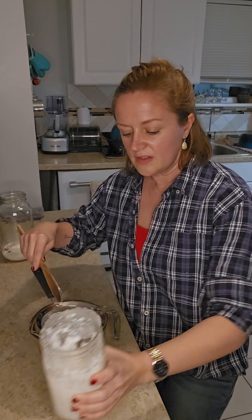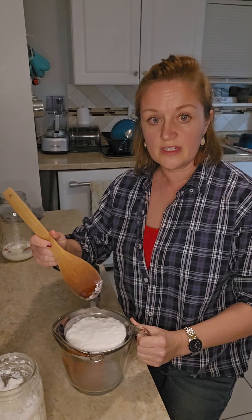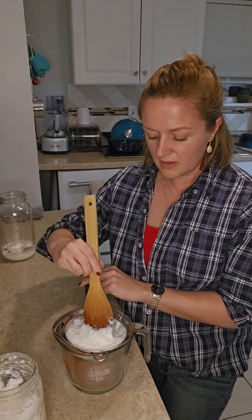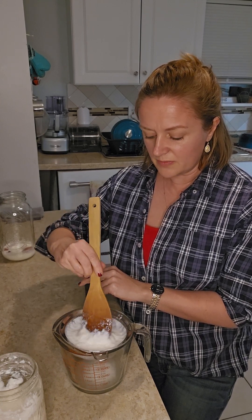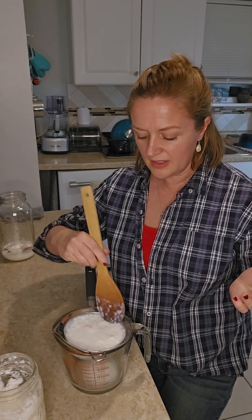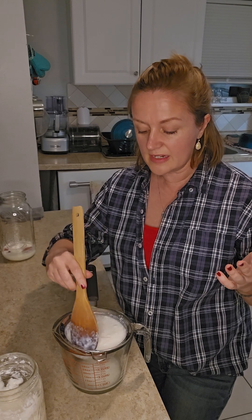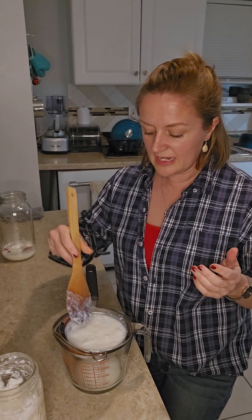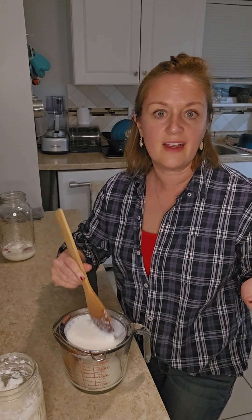I poured about half of it in and I'm just going to take this and stir the kefir around. The milk kefir aids in the healing of your gut. So if you have any gut issues, this might really help you. I believe that it's helping my daughter, so I will absolutely continue to make this until the day I die.